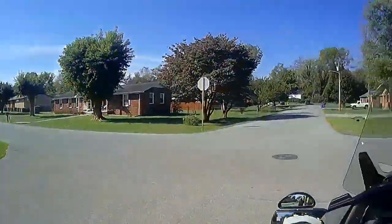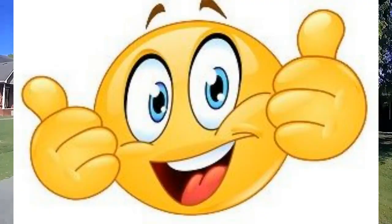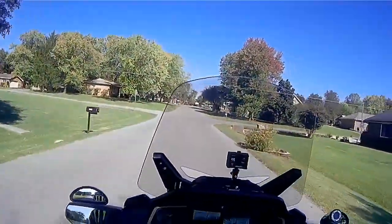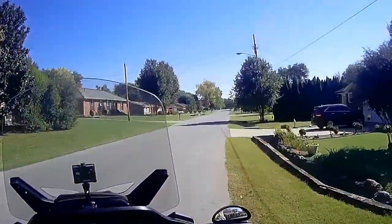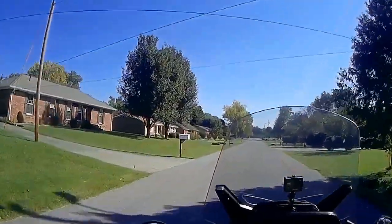Smyrna Cowboy gives it two thumbs up for the slingmods backrest for the 2020 RT and over. It's really comfortable, so I can lean myself back a little bit and just take it easy, cruising on down the road.